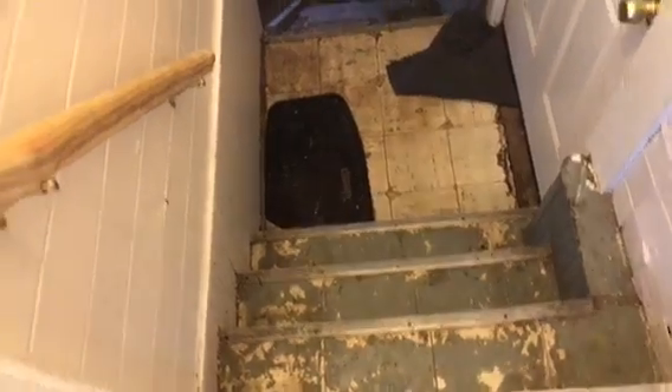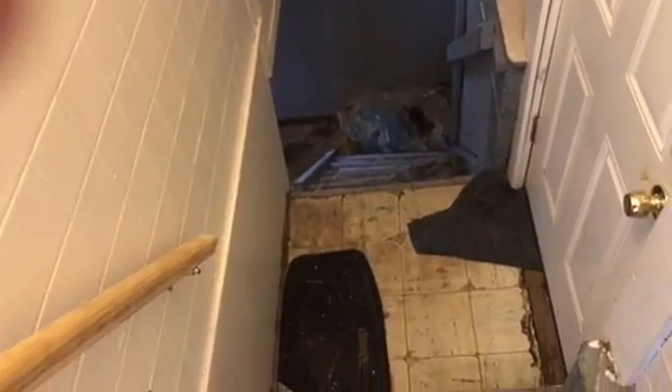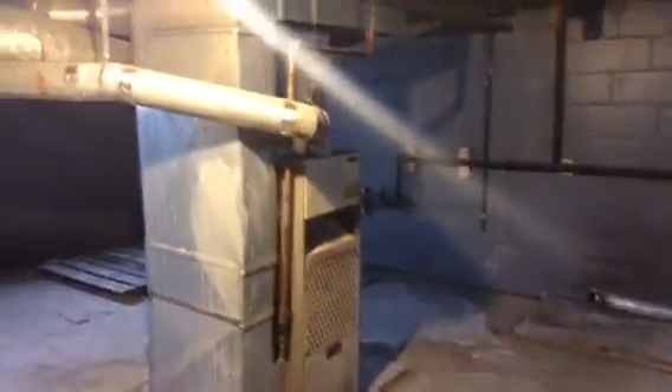Going into the basement. On the basement stairs, there is chipped paint. Tiling is coming up off the floor. All walls going into the basement were left clean. This is 1212 West Avenue.